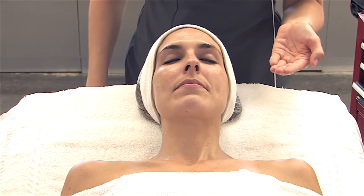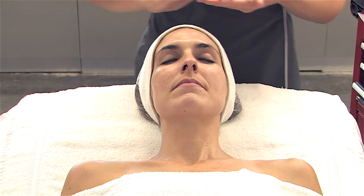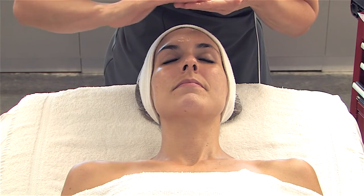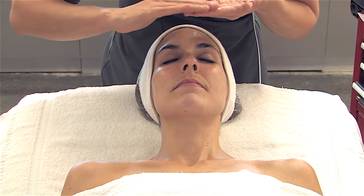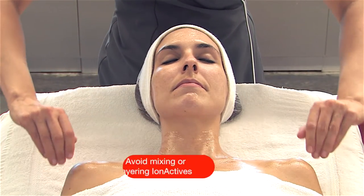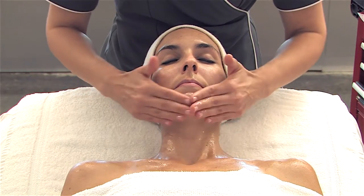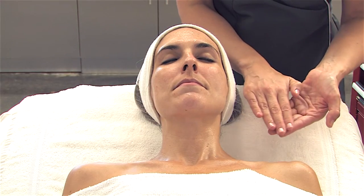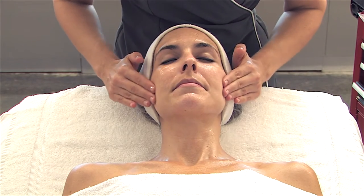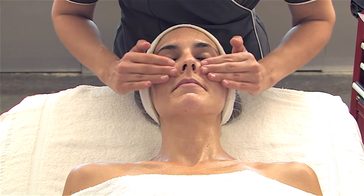Next, use an almond-size amount of the appropriate ion active and apply it directly to the skin, beginning at the forehead and continuing down onto the face, neck, and chest. Apply with your fingertips and spread lightly. Avoid the eye area, and if applying more than one ion active, be careful not to mix or layer. For example, for hyperpigmentation in zones 5 and 9 and dehydration in multiple zones, you would select the oligopeptide ion active for brightening and the hyaluronic ion active to boost hydration.